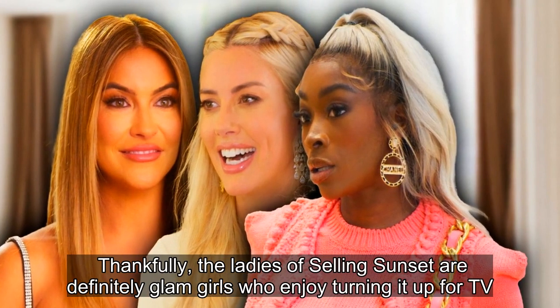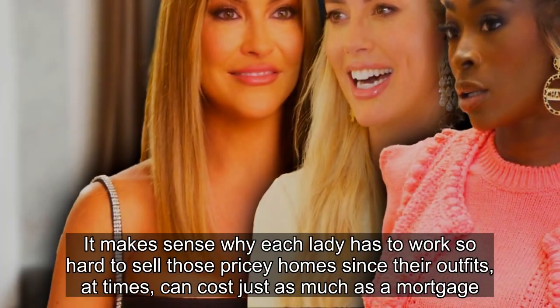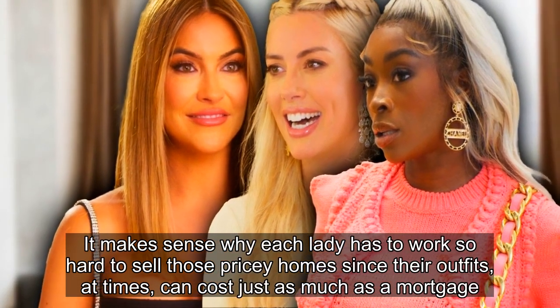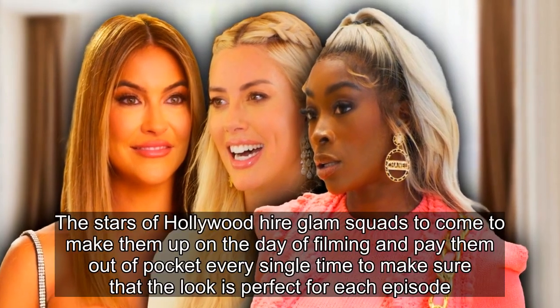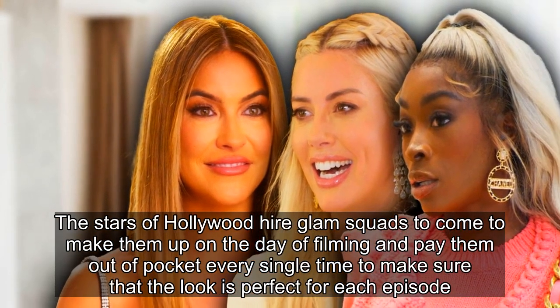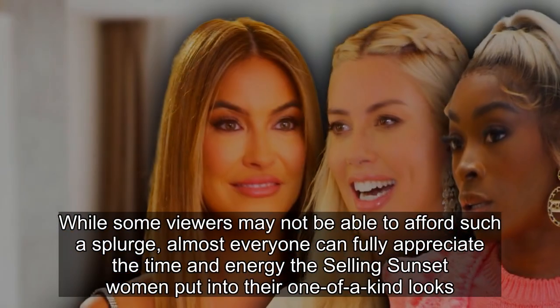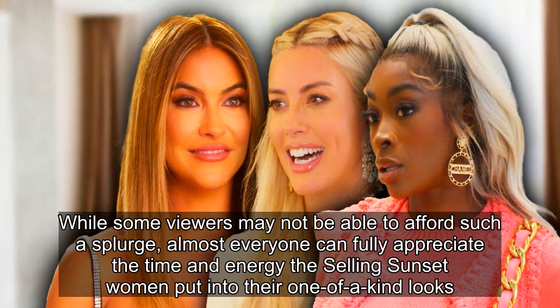The ladies of Selling Sunset are definitely glam girls who enjoy turning it up for TV. It makes sense why each lady has to work so hard to sell those pricey homes, since their outfits, at times, can cost just as much as a mortgage. The stars hire glam squads to come and make them up on the day of filming, paying them out-of-pocket every single time to make sure the look is perfect for each episode. While some viewers may not be able to afford such a splurge, almost everyone can fully appreciate the time and energy the Selling Sunset women put into their one-of-a-kind looks.